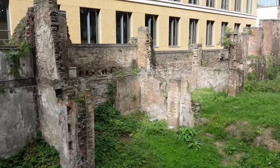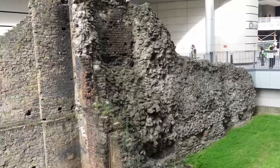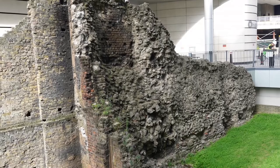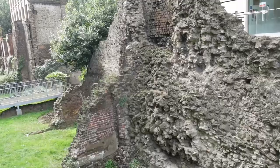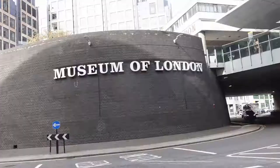Noble Street is the location of parts of the Roman wall of London. It was exposed when a bomb fell in the area during World War Two. Just around the corner is the London Museum.